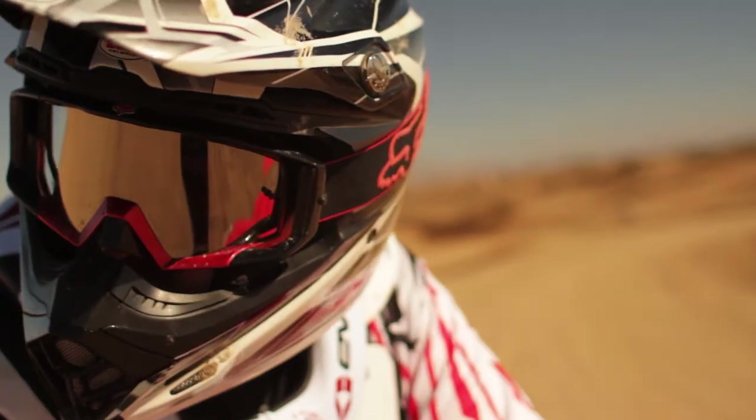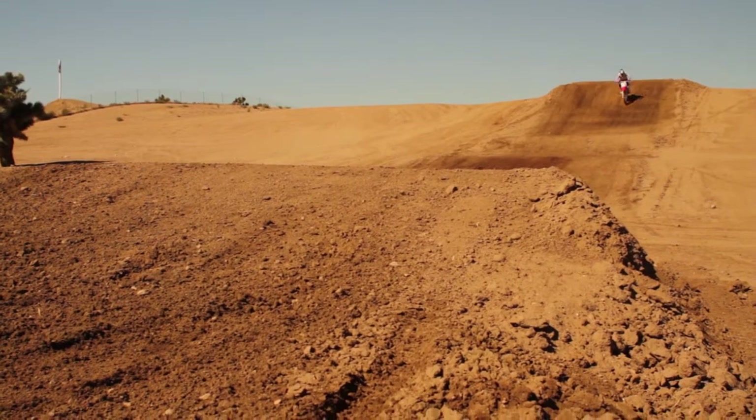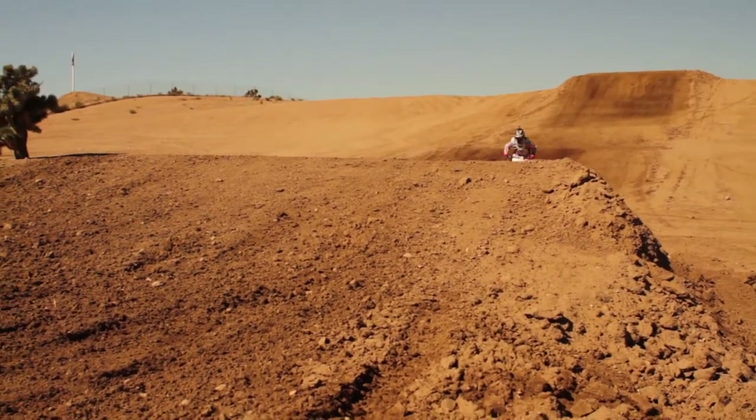I haven't ridden the main track at Glen Helen in a long, long time. I usually race the REM track over here on Saturdays — it's fun and real natural — but I forgot how gnarly and rough the main track gets. At Day in the Dirt, they do 35-minute races, 70-minute races, and the coup de grâce is an hour and a half to two hours, depending on when they throw the flag. For me to be able to hold two hours for the coup de grâce, just riding this track is going to be insane.